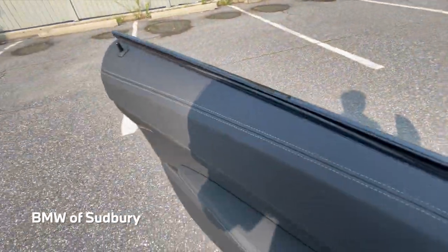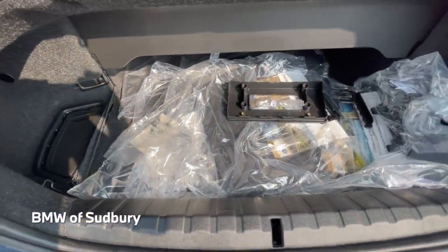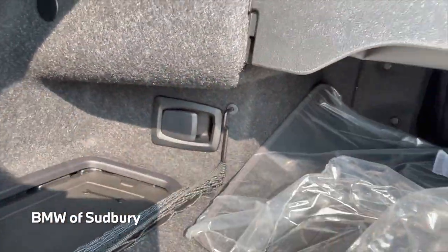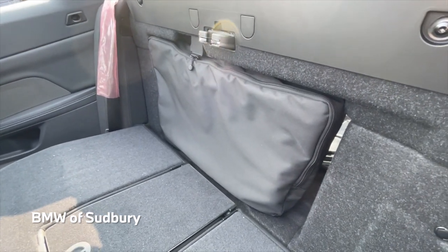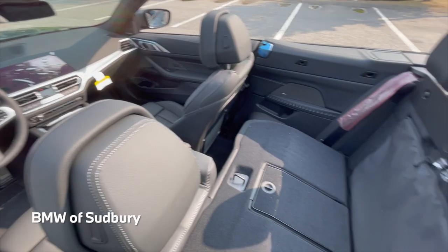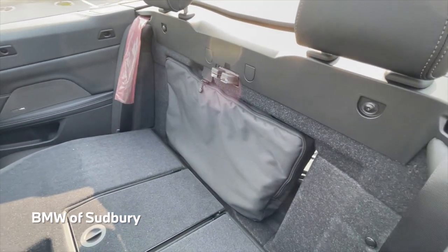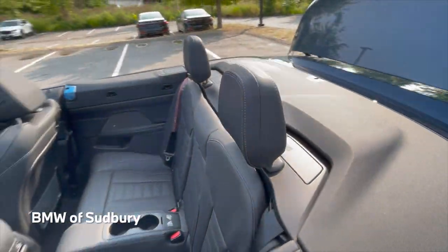Let's take a look in the trunk. We have our all-weather mats back here. This portion can actually be flipped up when the top is up to give you a little more space. That release there will let you fold the rear seat forward. And that thing right there is actually your air deflector — it goes right across the rear seat area, and part of it comes up behind the front seats. With that up and all four windows up, you can really minimize the amount of wind entering the vehicle when the top is down. It's a nice carryover from the previous-gen 4 Series convertible, where they stow the air deflector behind the back seat to keep it out of the way.